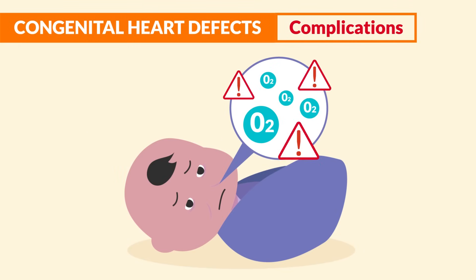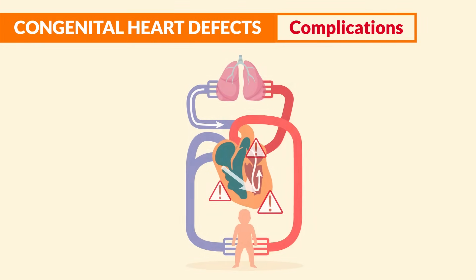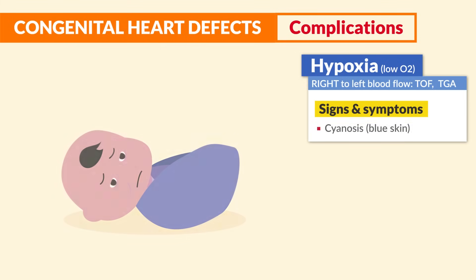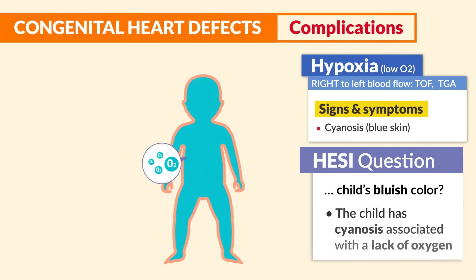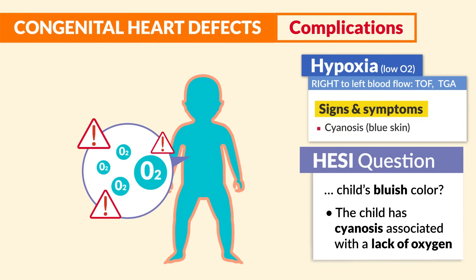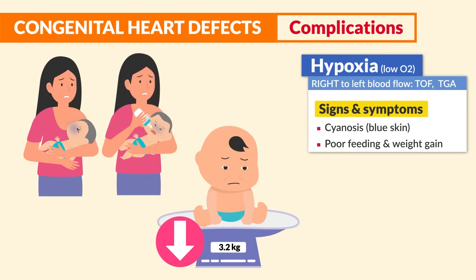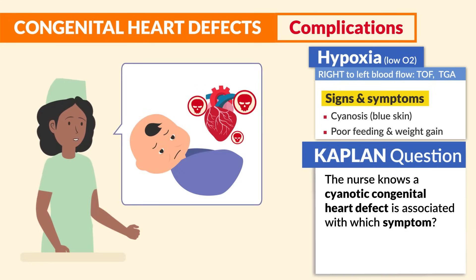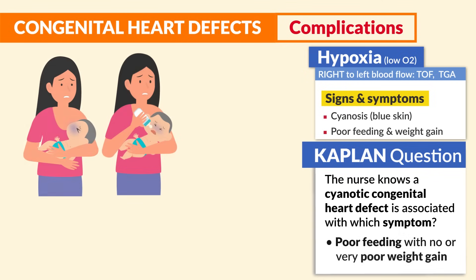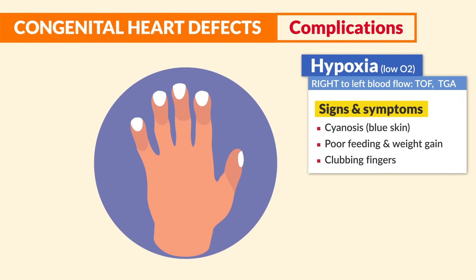Hypoxia leads to blue babies, as these defects take blood away from the lungs and push it to the left side of the heart. Top signs and symptoms: number one is cyanosis — that blue skin. A child's bluish color is associated with lack of oxygen. Number two is poor feeding and poor weight gain from that lack of oxygen, as it's harder to breathe during feedings. The next sign is clubbing fingers — those thick spoon-shaped fingernails from low oxygen.